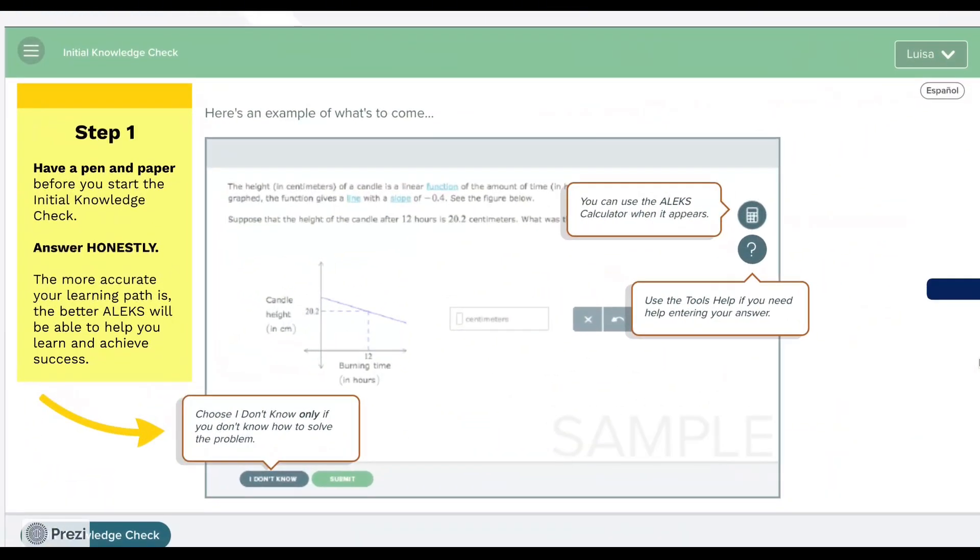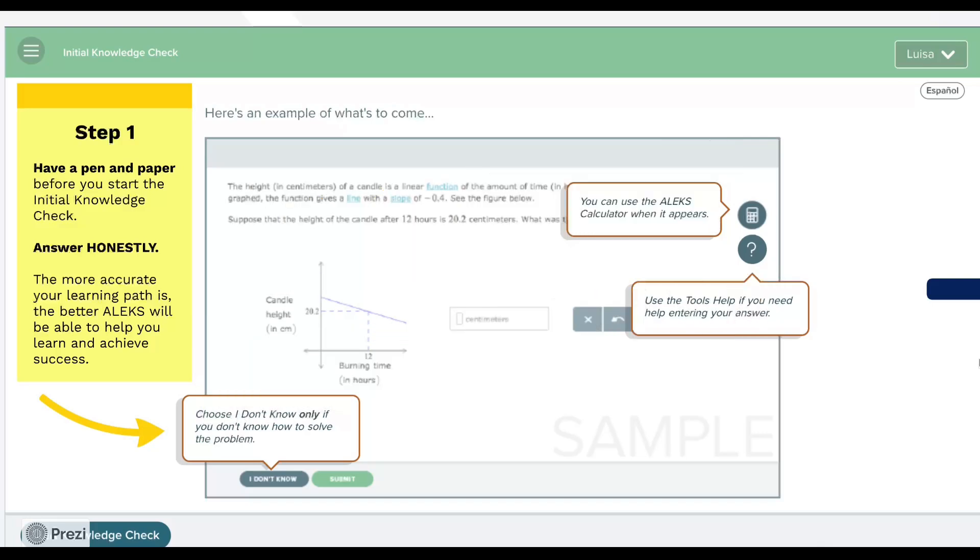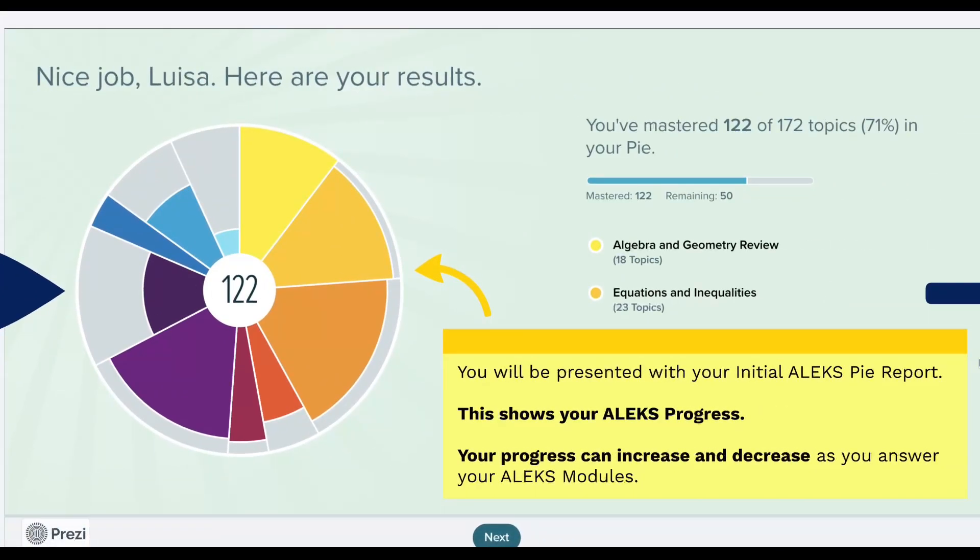Step one: accomplish your ALEKS initial knowledge check. Make sure to have a pen and paper before you start the initial knowledge check. Remember, answer honestly. The more accurate your learning path is, the better ALEKS will be able to help you learn and achieve success. Afterwards, you will be presented with your initial ALEKS pie report. This shows your ALEKS progress. Your progress can increase and decrease as you answer your ALEKS modules.